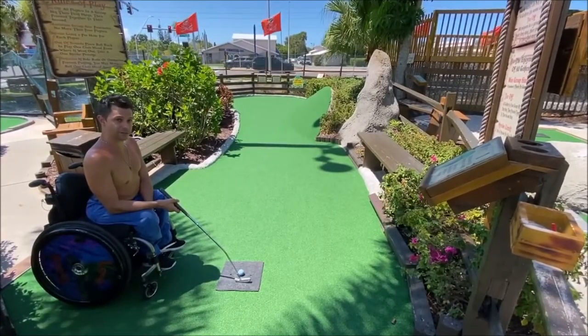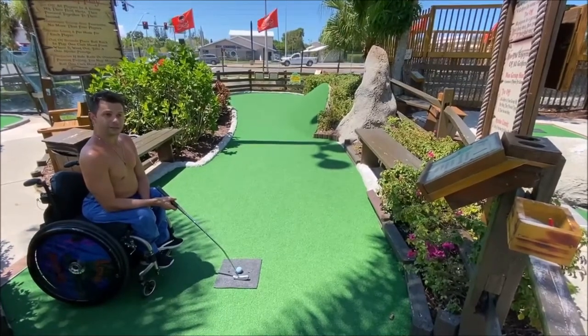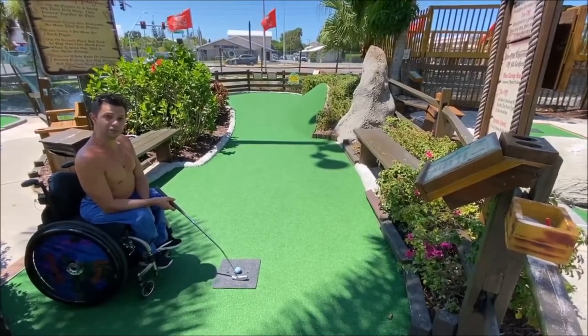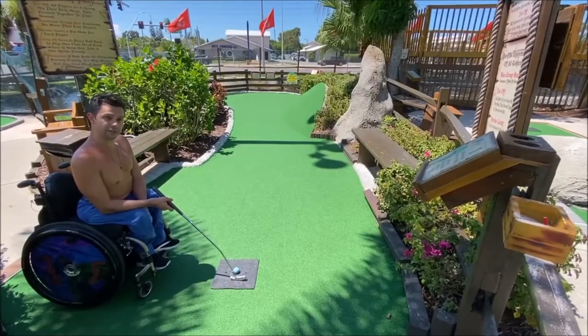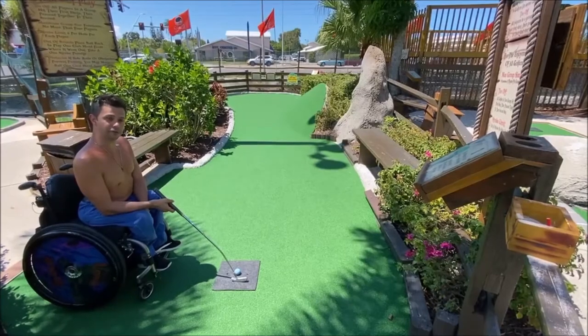We were told that the first 5 holes are accessible but after that it would be difficult. Thankfully they didn't charge us the full rate, but I guess we'll see what it looks like when we get to the 6th hole and decide what to do from there.